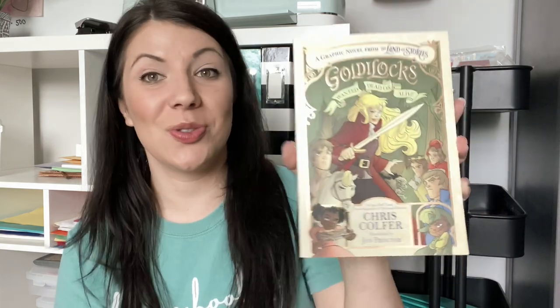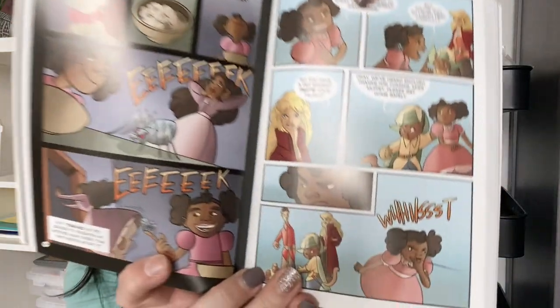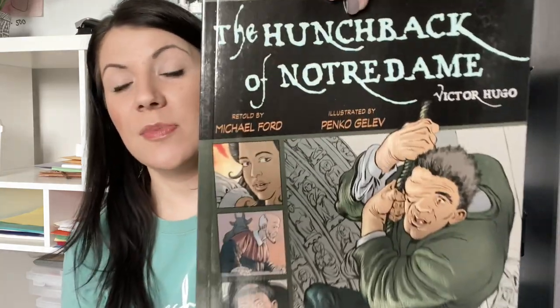Still on graphic novels — I got one from the Land of Stories series: Goldilocks Wanted Dead or Alive. This book is huge, probably around 350 pages. It's obviously a more grown-up adaptation of Goldilocks — she has a sword — so it's a fun retelling. I also got The Hunchback of Notre Dame as a classic story in graphic novel form. I think my older daughter will really enjoy both of these.